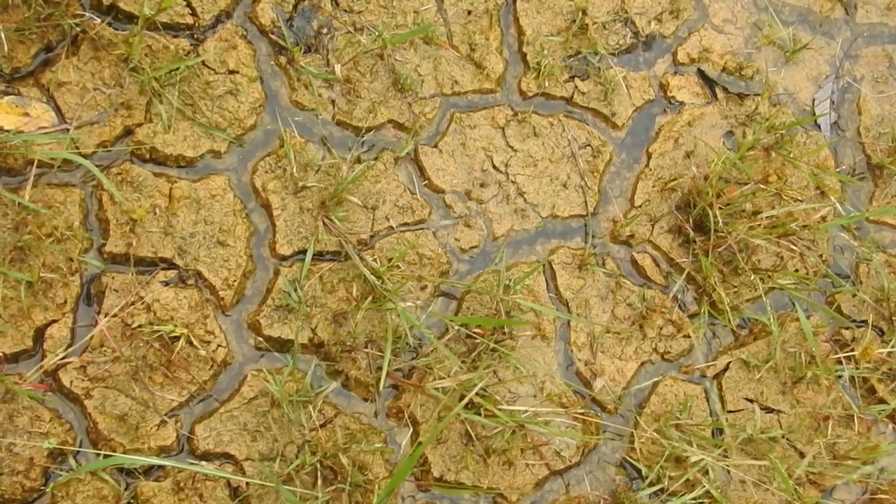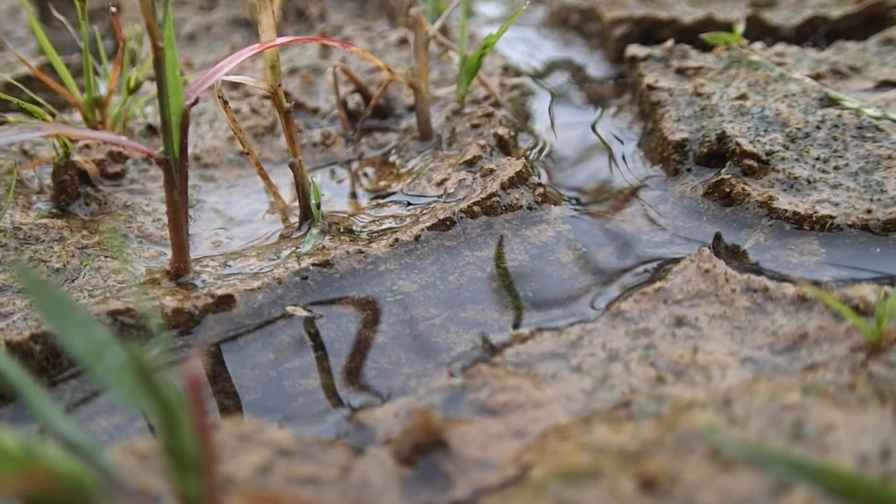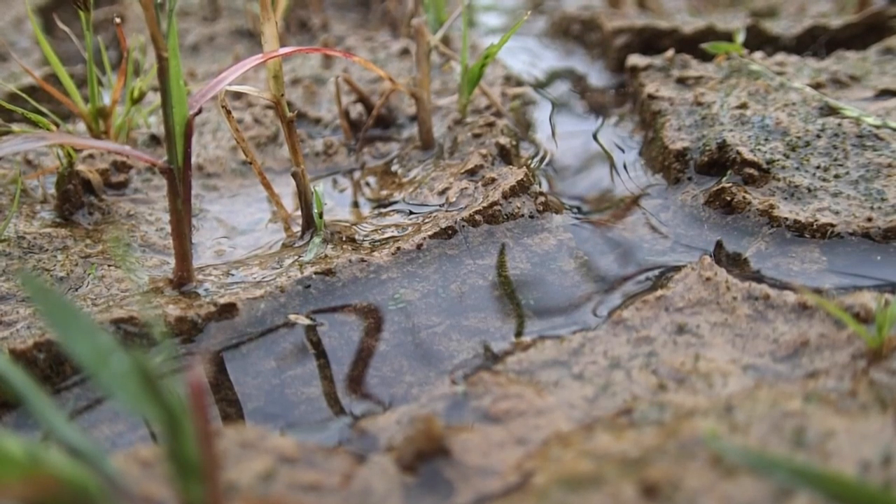I can only assume that this guy or gal is going to have to leave pretty soon, because the wetland is starting to gain its water back, and soon this guy — unless he likes to swim — will be flooded out of the burrow.